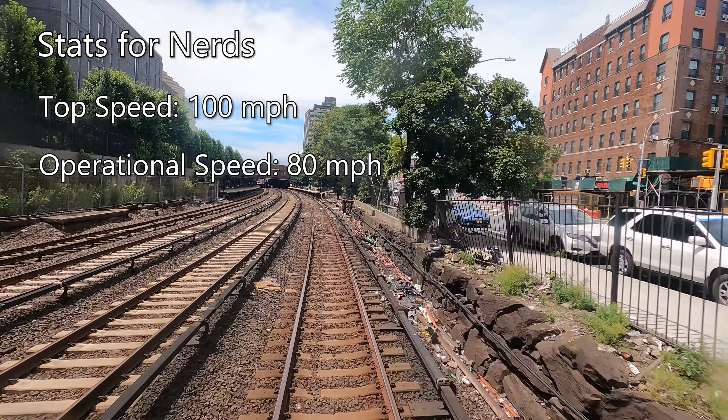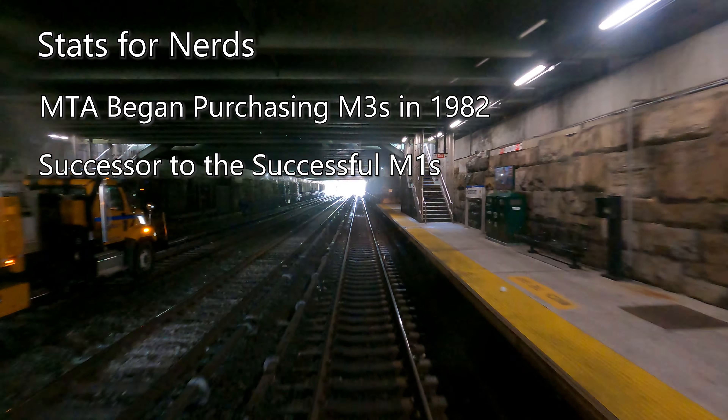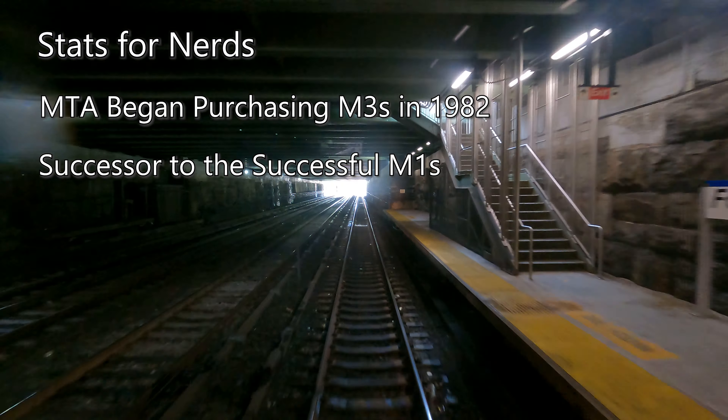Much like their younger siblings, M3s are constructed in married pairs, with each car having a capacity of around 120 passengers. Within each set, one car has a bathroom, although it's not stated if this affects the seating capacity. The MTA began purchasing M3s in 1982 as an update to the already successful M1, and were delivered between 1984 and early 1985. Because of their age, Metro North began searching for replacements and decided to go with the M9, an upgraded version of the M7 currently in service.